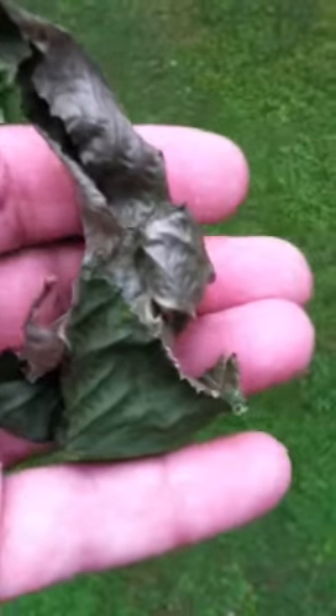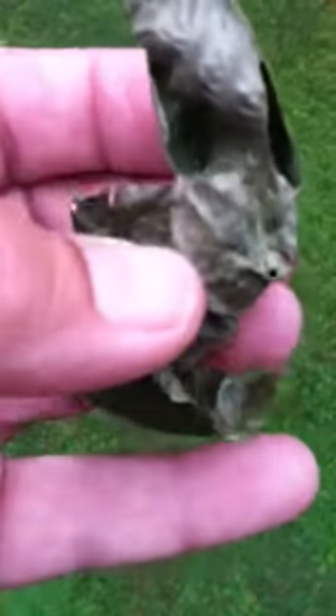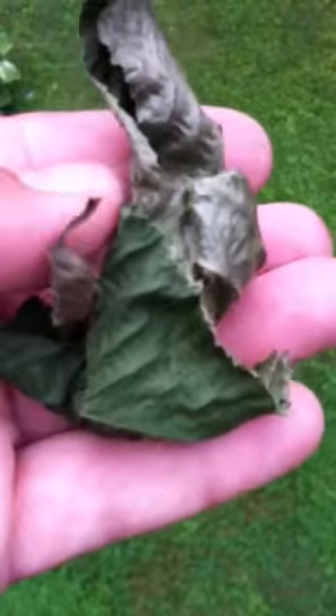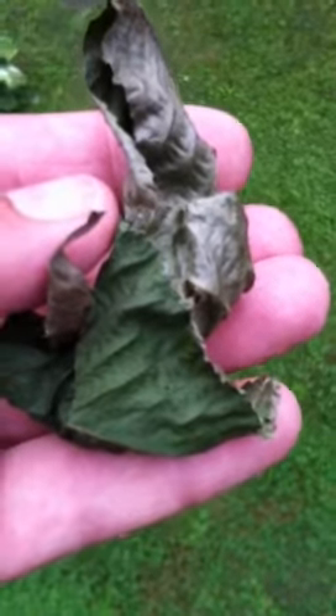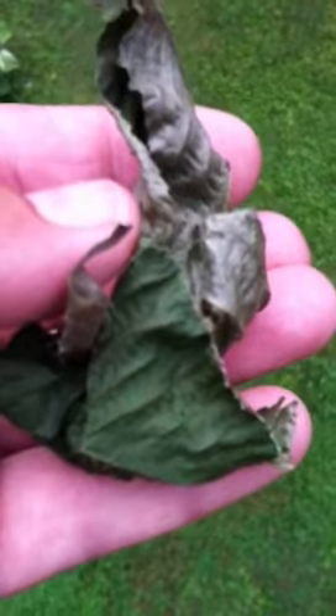This is going to hatch into a luna moth. It's almost ready. It's been in the cocoon for about a few weeks anyway. I just thought it was interesting.